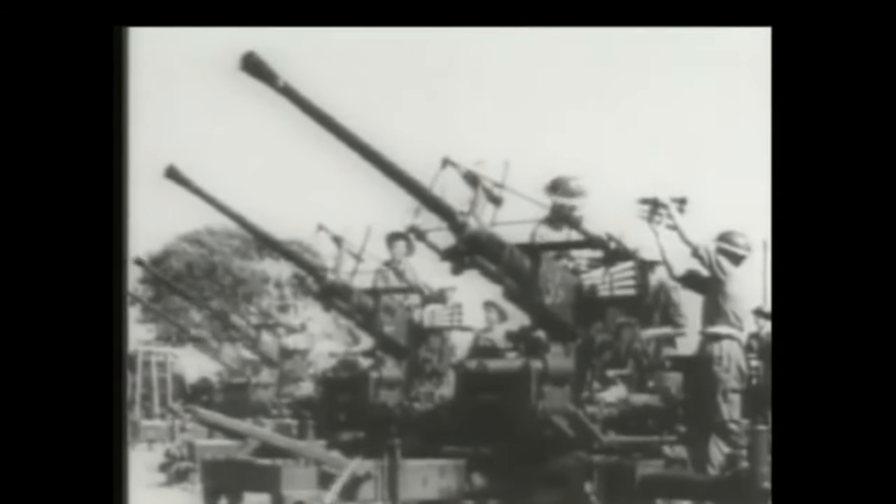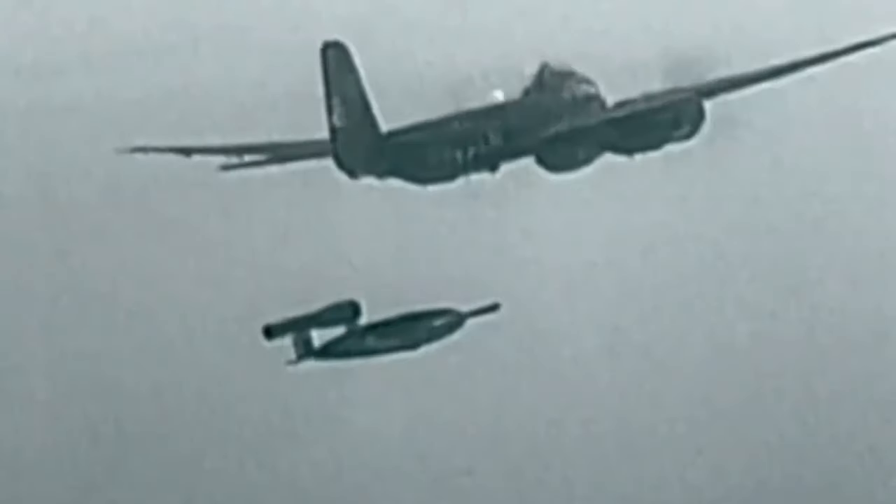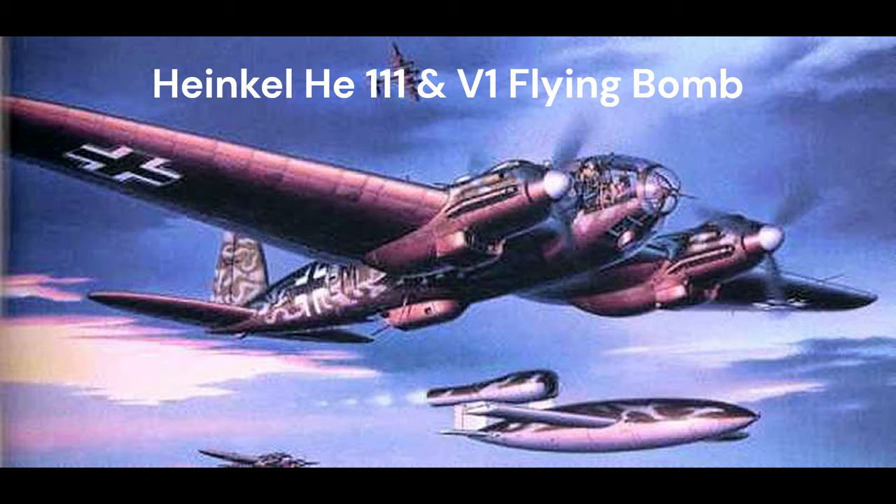The attacks stopped only a month before the war in Europe ended, when the last launch site in the Low Countries was overrun on 29th March 1945. Most operational V-1s were launched from static sites on land, but from July 1944 to January 1945, the Luftwaffe launched approximately 1,176 from modified Heinkel He-111 aircraft of the Luftwaffe's third bomber wing, flying over the North Sea.